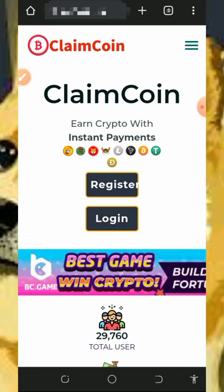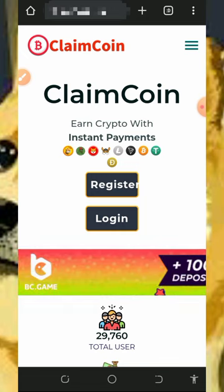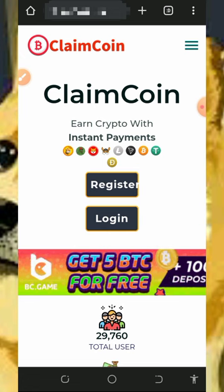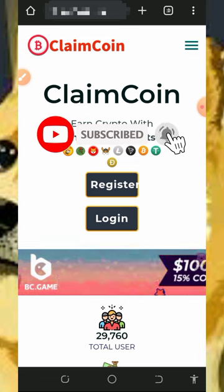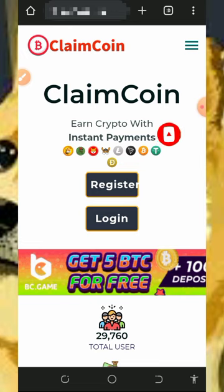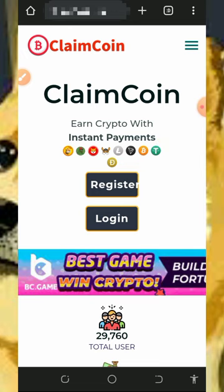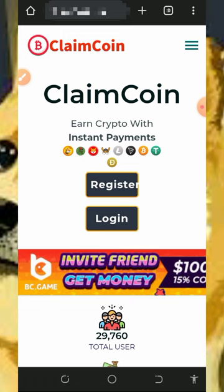You guys know what I do on this channel — I go around looking for free ways to earn free cryptocurrencies, then I update you guys on how to use these free websites to earn free crypto. If you like what we do on this channel, please like this video, subscribe, and turn on your bell notification to get notified every day we drop a new video. Also, don't forget to join our Telegram channel so that whenever we drop a new video you get notified instantly.